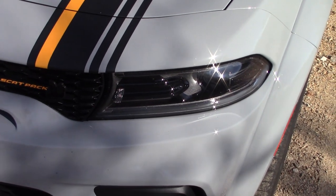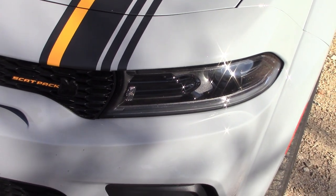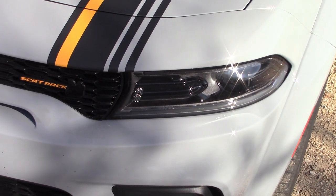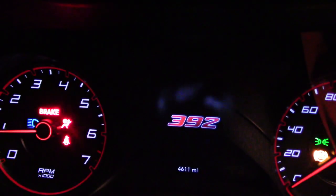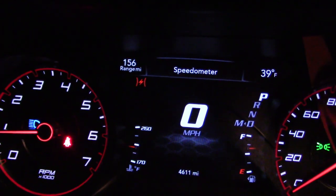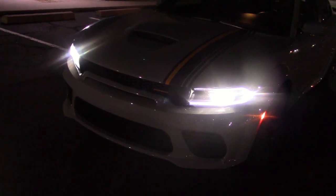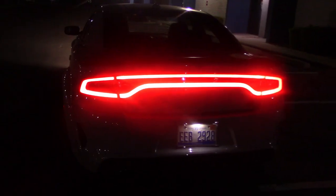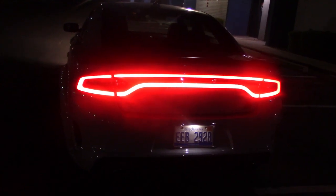If you didn't see the night drive and headlight test video we did on YouTube, we have it here for Part 3 of our video — just continue on. It's dark enough — let's check out these lights. No problem seeing from the rear; lots of light there.